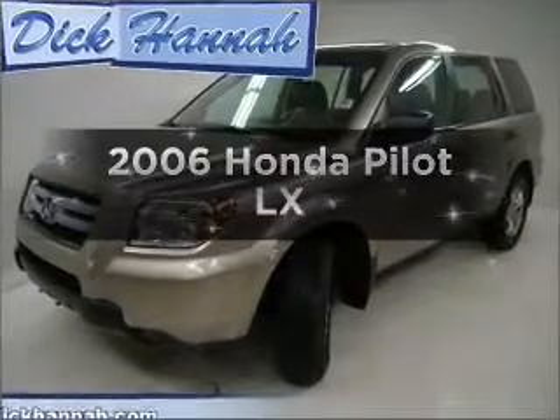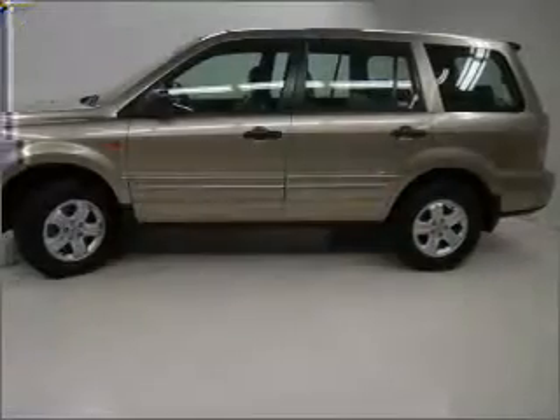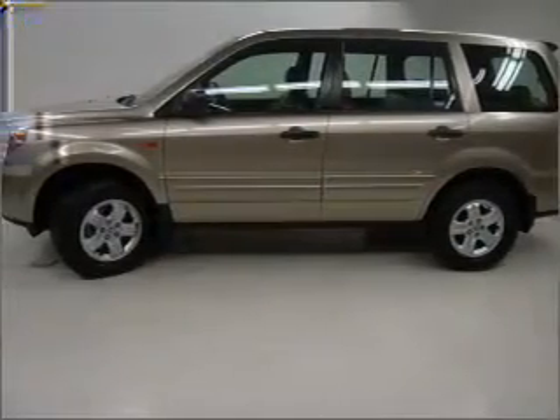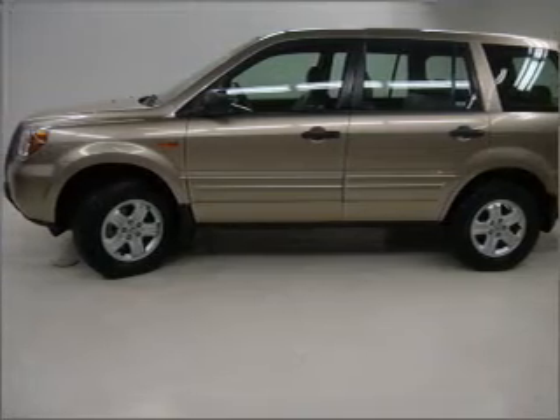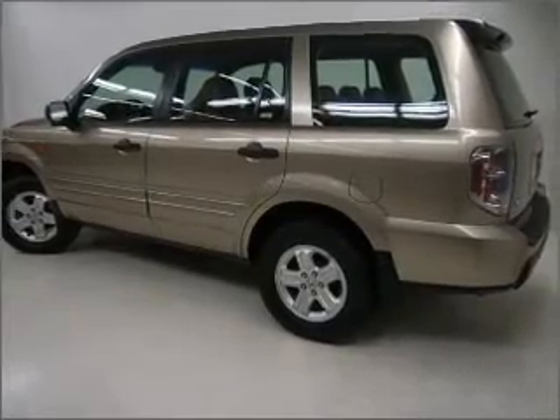Presenting the 2006 Honda Pilot. This is the set of wheels you've been looking for. With a solid 6-cylinder engine connected to a smooth shifting 5-speed automatic transmission, stand out from the crowd with premium wheels.